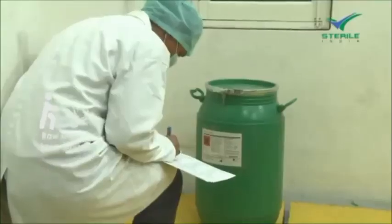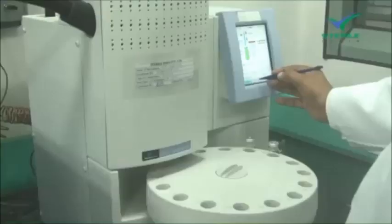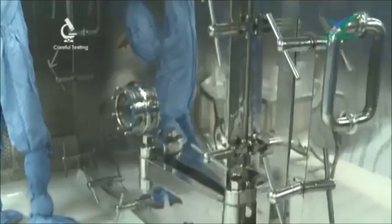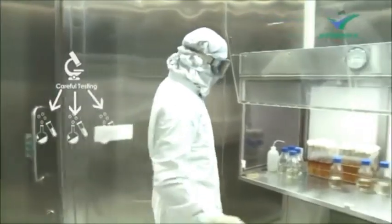In our manufacturing process, raw materials received from approved vendors go through careful testing in order to be qualified for use in production. When a drug is to be manufactured for the first time, 3 batches of the product are prepared and tested for process and product validation.